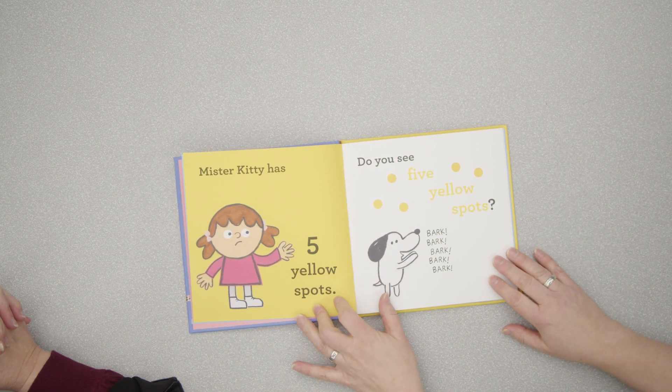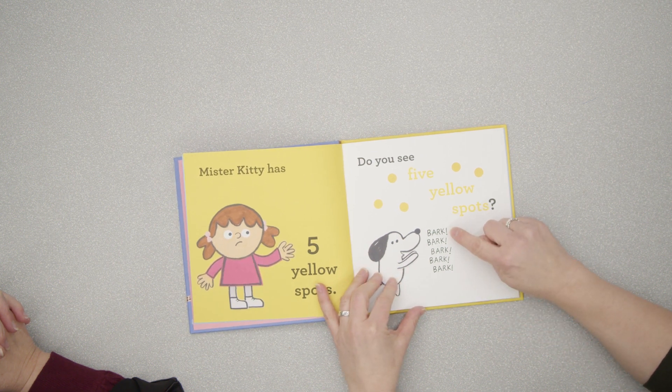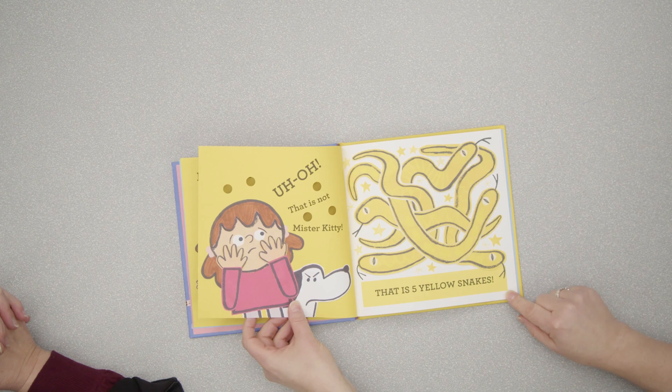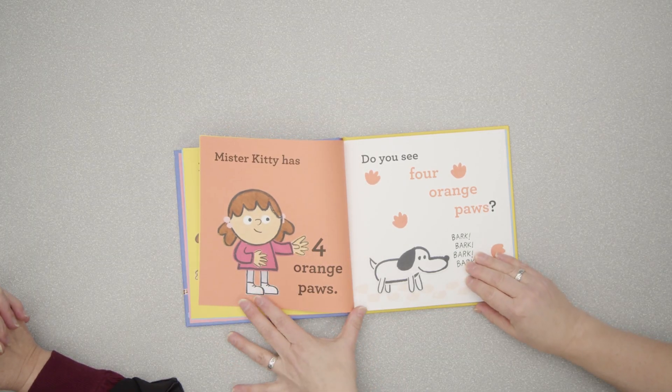This is a counting one too, and it also does your colors. 'Mr. Kitty has five yellow spots. Do you see five yellow spots?' I love that your little dog is barking each one as he counts. 'That is not Mr. Kitty. That is five yellow snakes.' I wish this was a little bit bigger to read with groups, but I just love that it's hilarious and you can't really guess what's going to happen next. Preschoolers are going to lose their minds over this book.